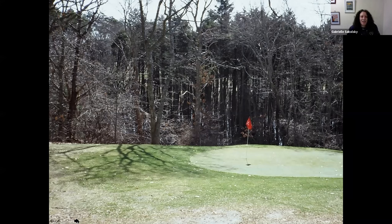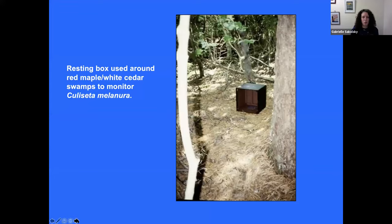While Culiseta melanura may be just a bird-biting mosquito, she amplifies the disease in cedar swamp habitat, and then other species that bite both birds and people carry it into the human population. People are walking by these habitats all the time — through the Atlantic White Cedar Swamp at Cape Cod National Seashore, along trails on properties, and through golf courses that have these swamps. Especially since we had so many positive samples in 2019, we focus on these habitats to prevent transmission from reaching dangerous levels.